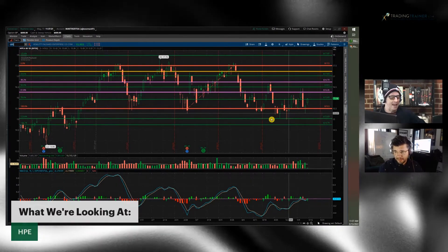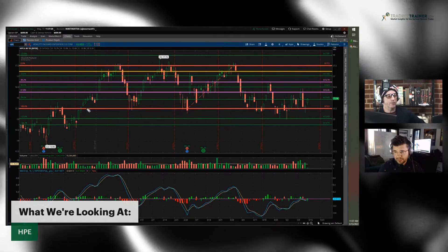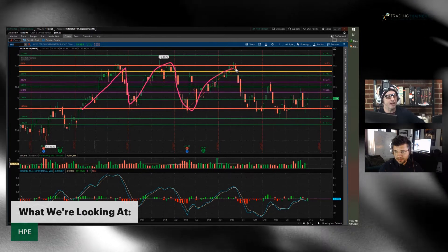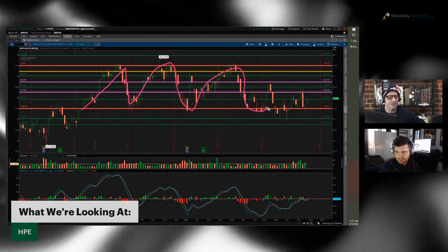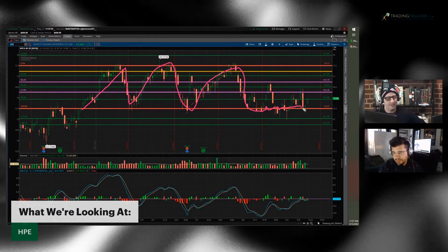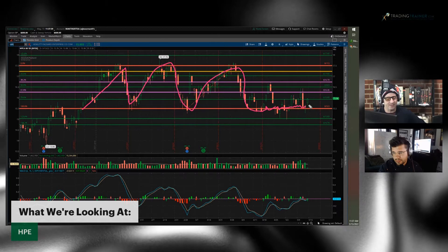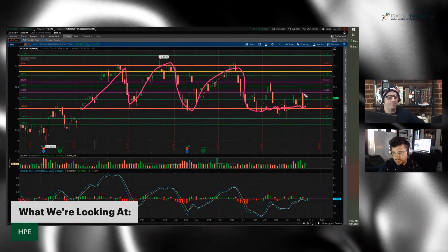We like boring, but we like boring in a range. The reason why we featured Hewlett-Packard before is because it was boring in this range. We were talking about looking for a buy signal, and Hewlett-Packard has kind of stalled itself down here at this buy signal. I'm still quite excited about Hewlett-Packard Enterprises.